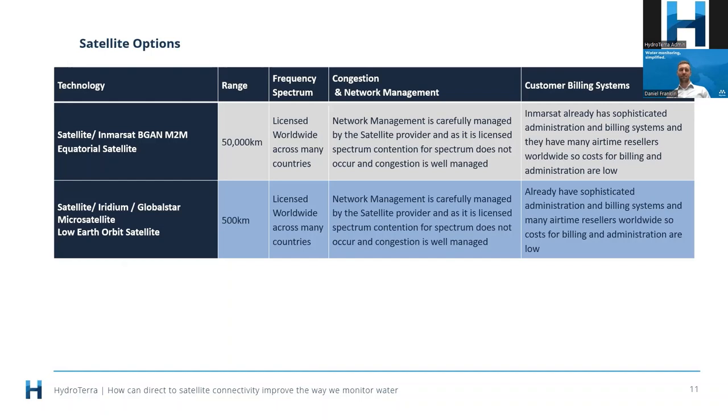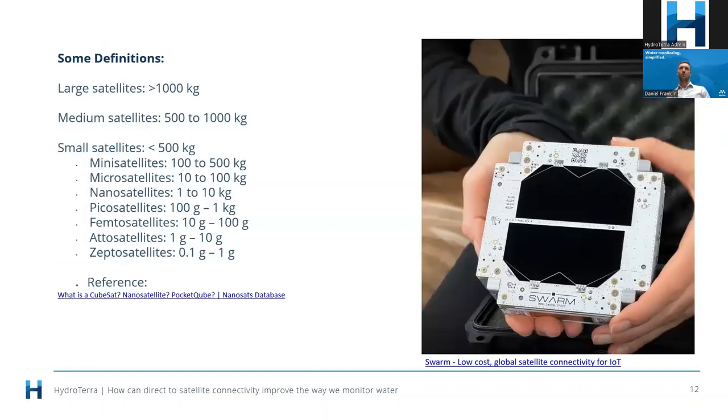In terms of pricing, the low earth orbit satellite networks are coming down significantly in price. They're small and you can put a lot up in space on fewer rockets. A lot of the satellites being talked about today would be what we'd call nanosatellites — one to ten kilos. One of the networks growing quite rapidly at the moment is Swarm, for example — and that photo from their website gives you an idea of the size of their satellite. Really very small, and we are putting lots and lots of them up in space.